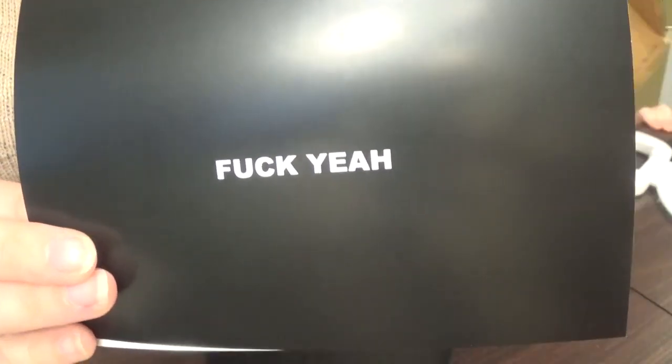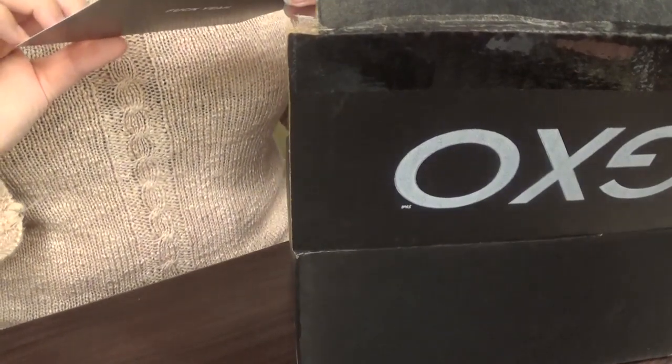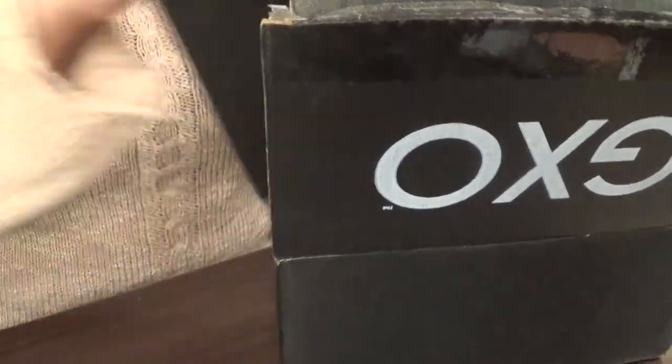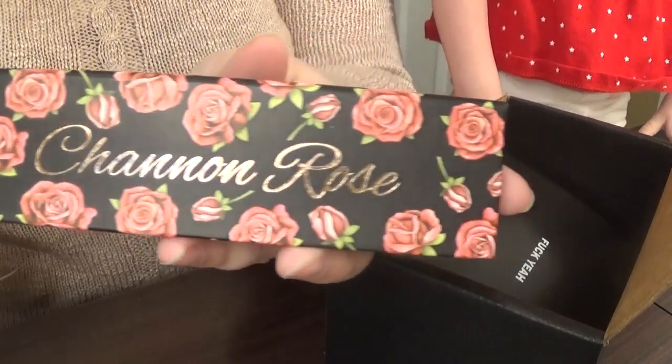It says that on the back — I thought this was funny. My mom didn't think it was funny at all. And then it's just a coupon code. I can't share that because I'm going to use it for 50% off your entire next one. So I'm going to use that. And then here is the little box that is inside — it says Shannon Rose.